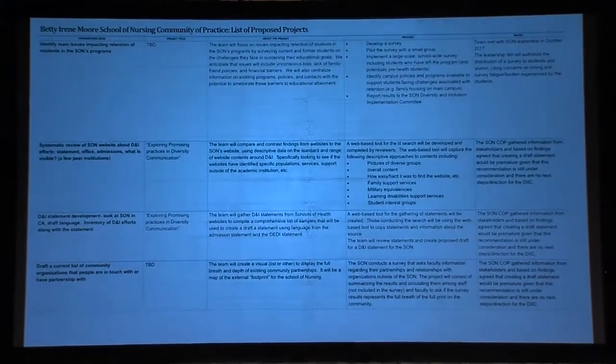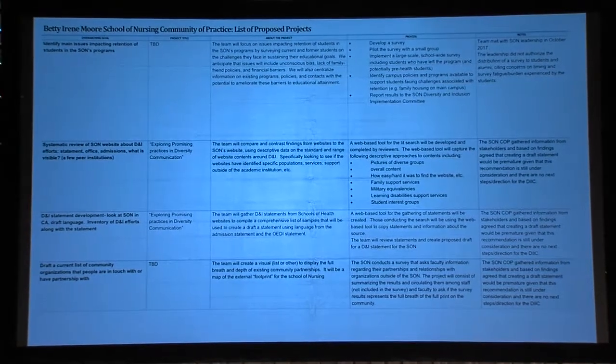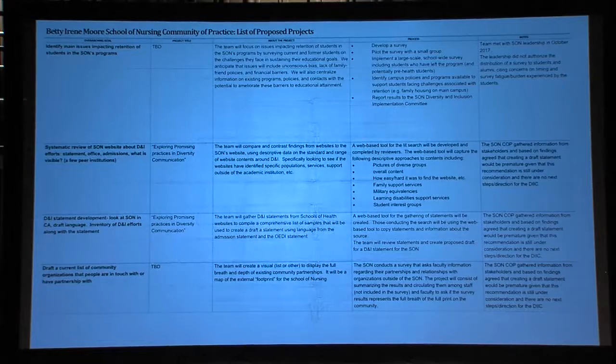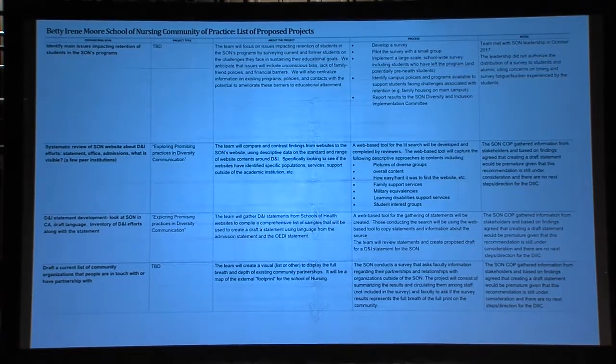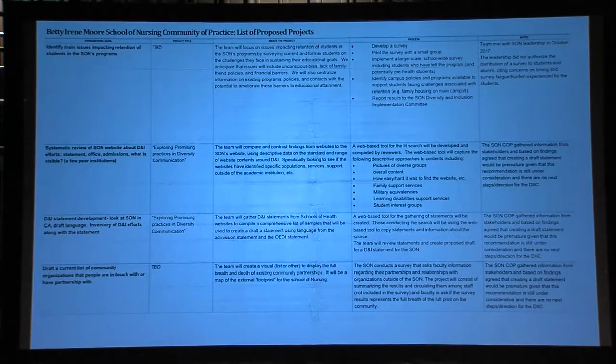I want to talk with you a little bit about a process. You are not obligated to read that very texty slide, but we put it up there to show you that there was a process that happened, and there's a little bit of a story that goes along with it. The members of our team got together and talked about what we should do as a School of Nursing. We realized that a lot of us on this Community of Practice team were also on the Diversity and Inclusion Implementation Team, so some of those conversations overlapped.